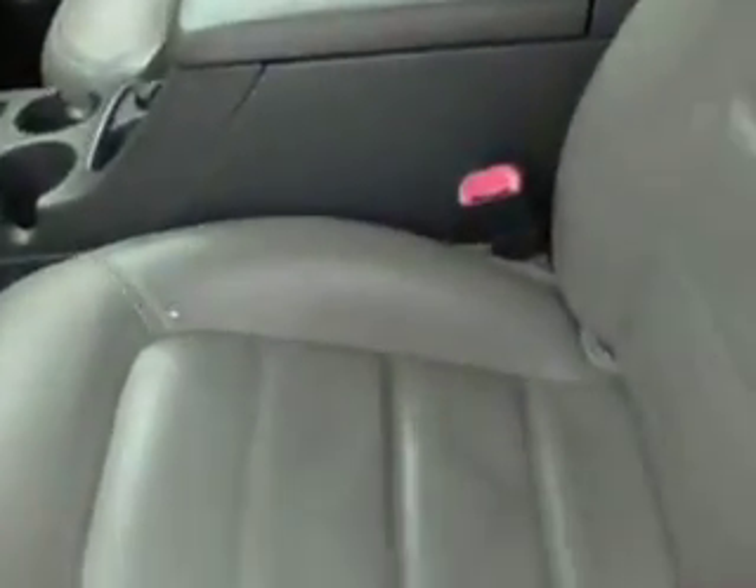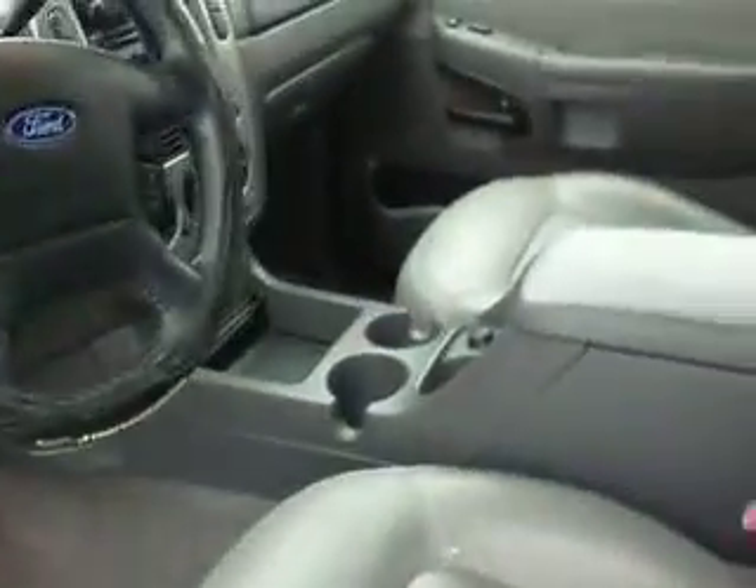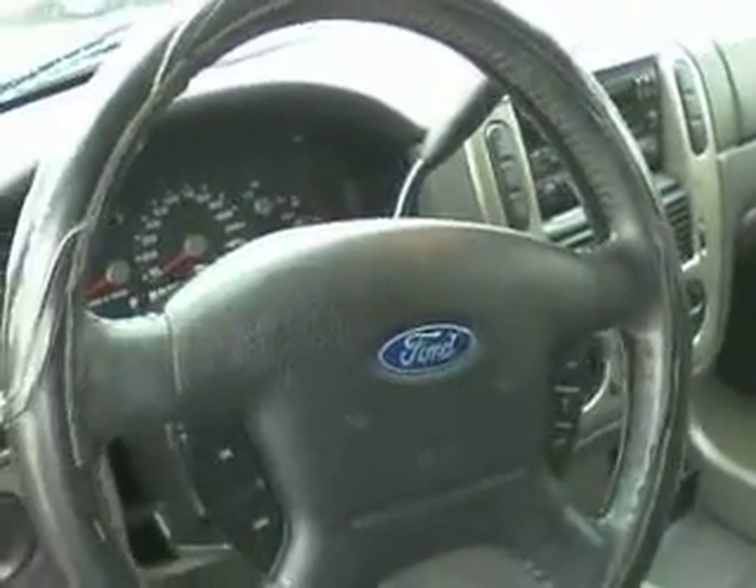Going into the vehicle, I'm going to show you it's in really great shape. The leather is in good condition — it was very well taken care of. It does have power windows and locks as well as power seats, a CD player, and cruise control here on the wheel.